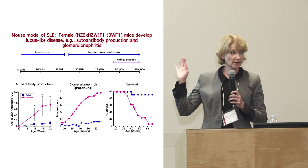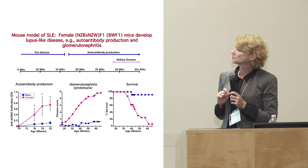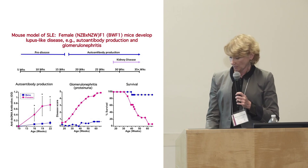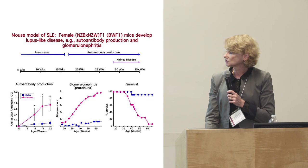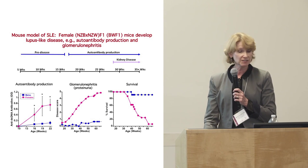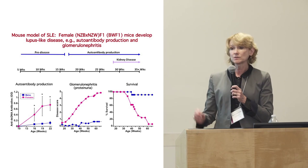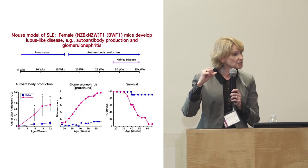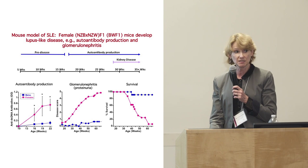This is our animal model of lupus — an exceptionally good model — where mice develop autoantibodies and double-stranded DNA antibodies, the same antibodies that human patients get, as well as glomerulonephritis and kidney disease. In blue, the males don't get disease. The females are the only ones that get disease in this model, and they have survival issues.